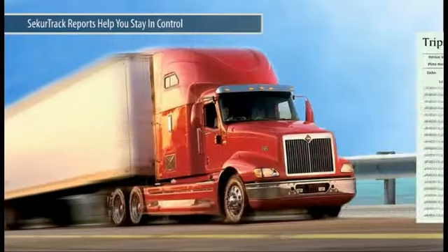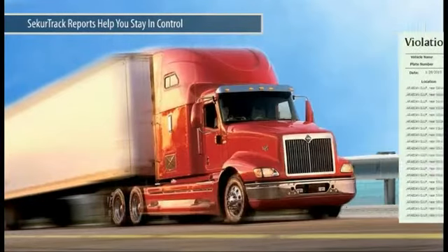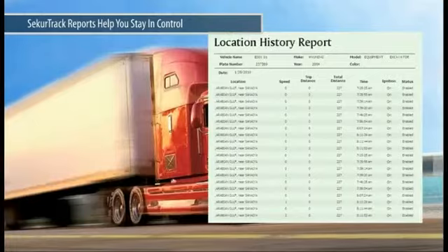SecureTrack allows you to generate a wide assortment of management reports to help you stay in control of your fleet and your business.